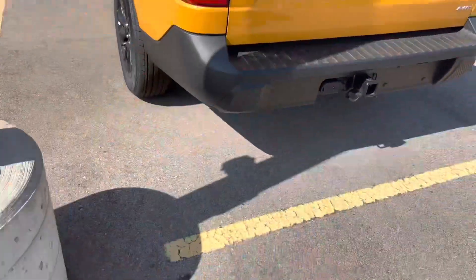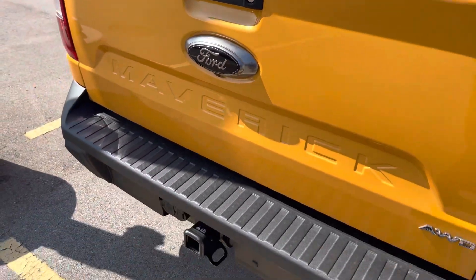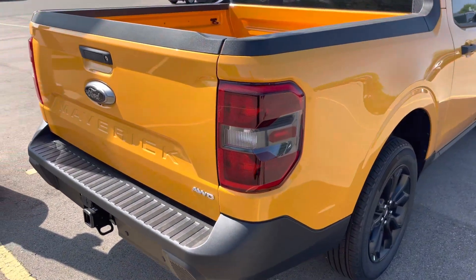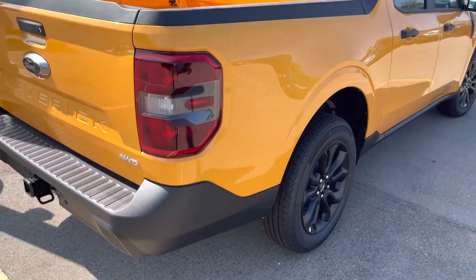A Ford Maverick, especially with the all-wheel drive, is the best bang for your buck if you're looking for a car under thirty-five thousand dollars brand new off the lot. I think the Maverick is the best bet, so what do you guys think?